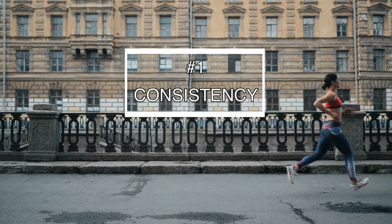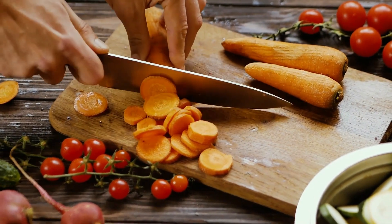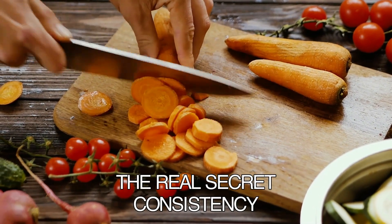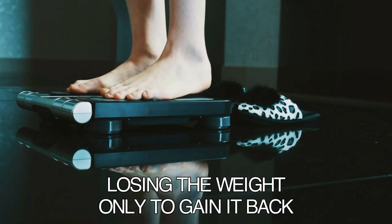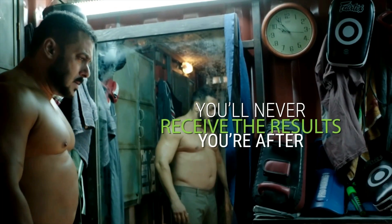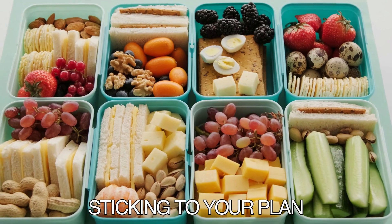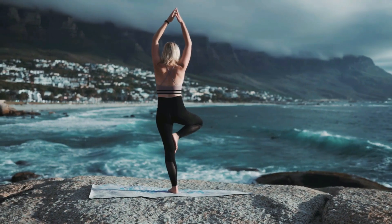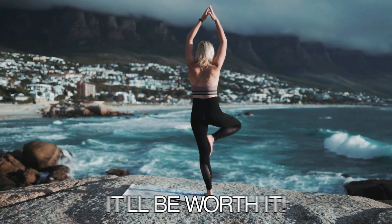Number one is consistency. I gave you some killer tips to help you reach your fitness goals, but here's the real secret: consistency is key. If you're constantly yo-yoing, losing the weight only to gain it back, it's going to be really hard to stay motivated and you'll never see the results you're after. So make sure you're sticking to your plan and maintaining those healthy habits. It may not be easy, but it'll be worth it when you see the amazing results of your hard work and dedication.